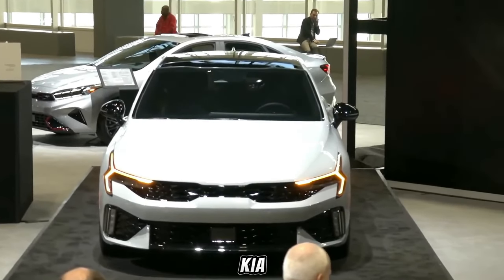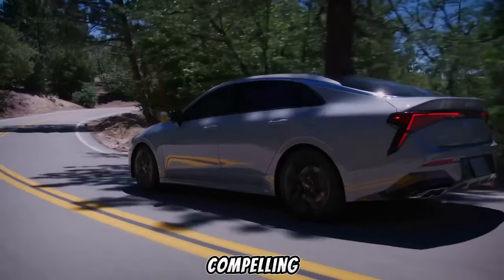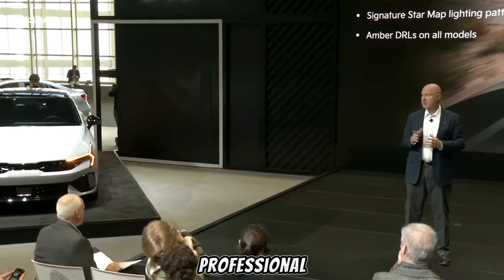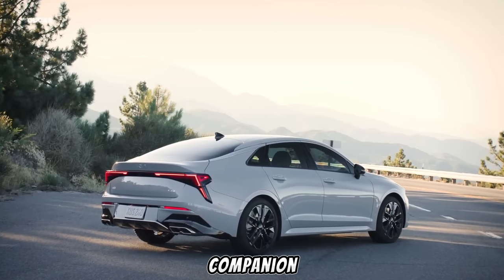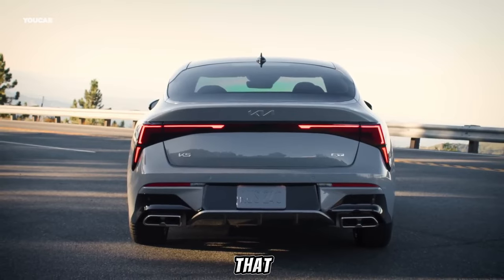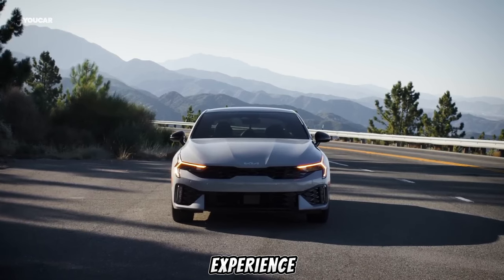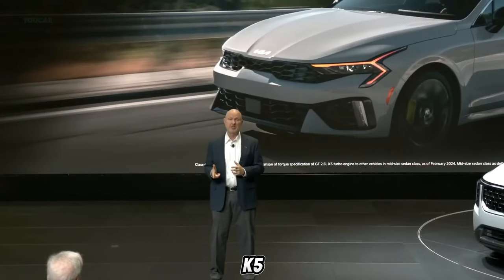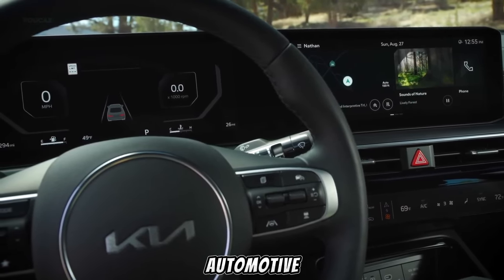The 2025 Kia K5 is a game-changer in the mid-size sedan segment, offering a compelling blend of style, performance, technology, and value. Whether you're a young professional, a growing family, or an empty nester seeking a fun-to-drive companion, the K5 has something to offer. If you're looking for a car that exceeds expectations, delivers an unforgettable driving experience, and redefines what a mid-size car can be, then the 2025 Kia K5 deserves a serious look. Take it for a test drive and discover a new level of automotive excellence.